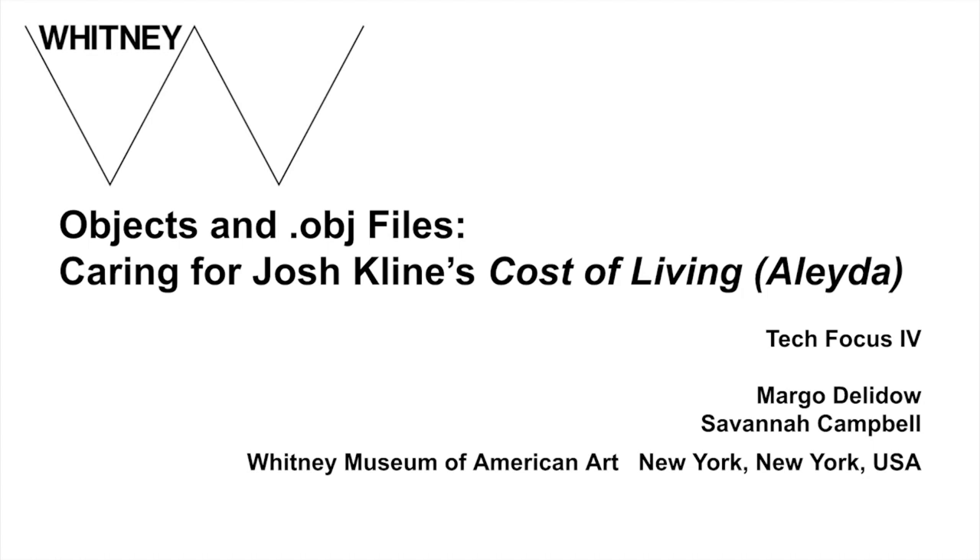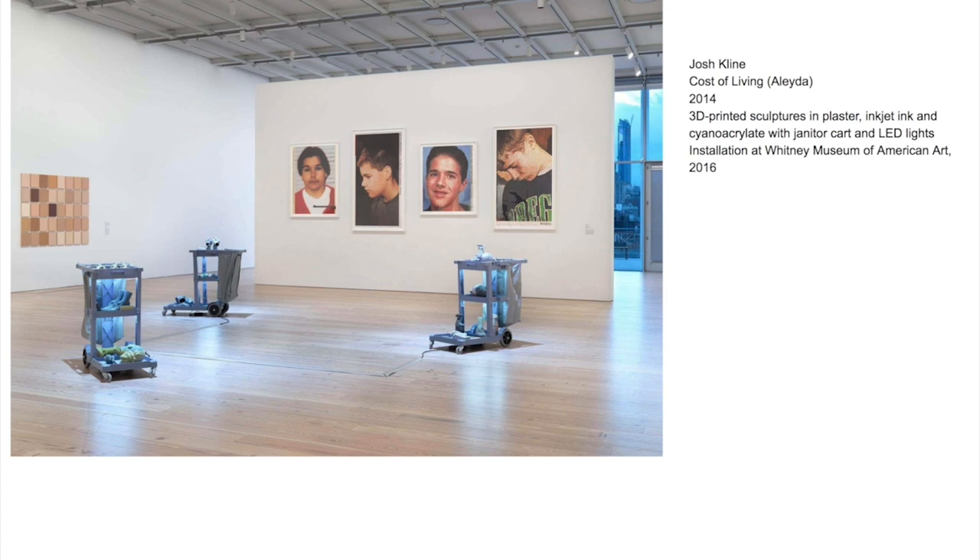Hello, we'd like to thank the conference organizers for hosting us today and organizing the schedule. Today, Savannah and I are discussing Cost of Living Aleda by the American artist Josh Klein, where fabrication techniques are similar to those already discussed at the conference.